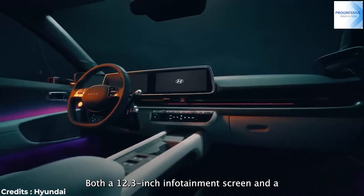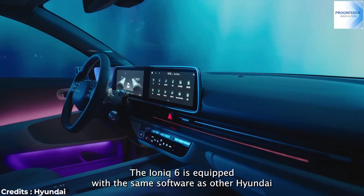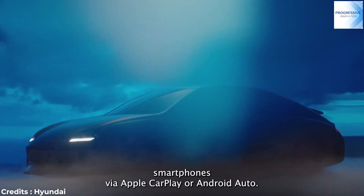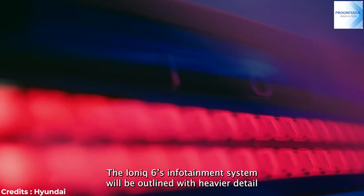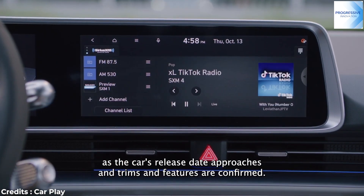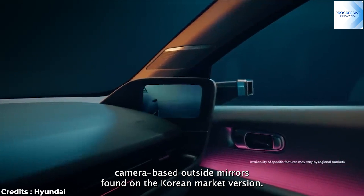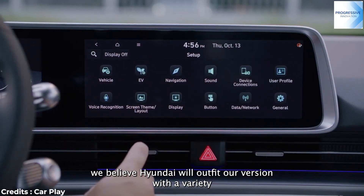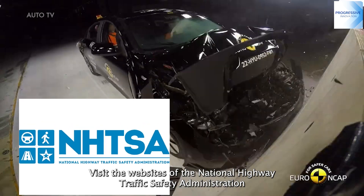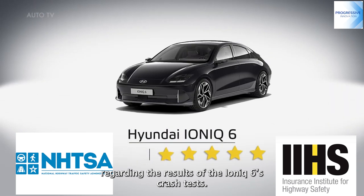Both a 12.3-inch infotainment screen and a 12.3-inch digital gauge cluster are available for this EV. The IONIQ 6 is equipped with the same software as other Hyundai vehicles, including Blue Link connectivity features that connect to smartphones via Apple CarPlay or Android Auto. The infotainment system details will be outlined in heavier detail as the car's release date approaches. While the U.S. version won't have the clever camera-based side mirrors found on the Korean market version, Hyundai will outfit it with a variety of driver assistance technology. Visit the NHTSA and IIHS websites for details regarding the IONIQ 6's crash test results.